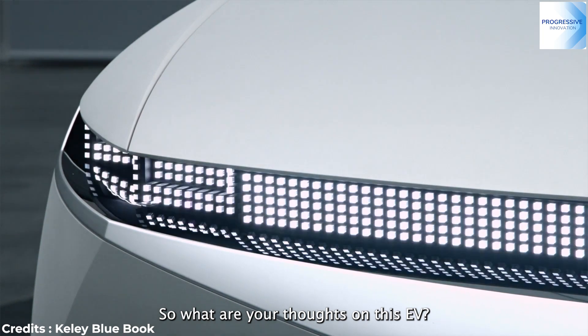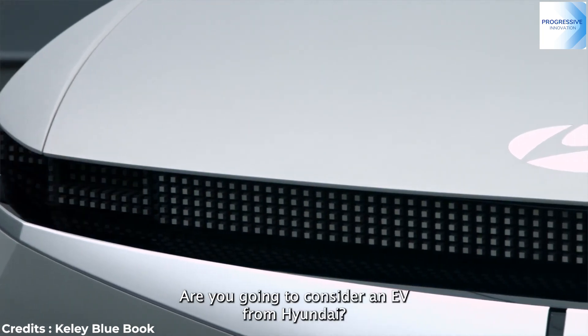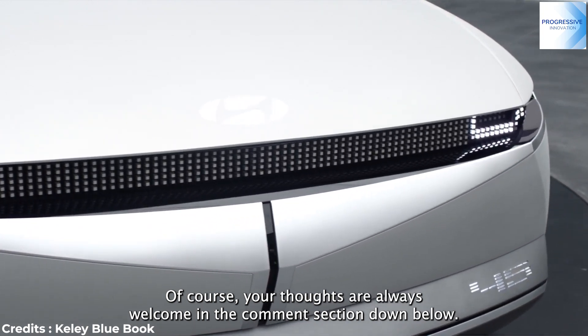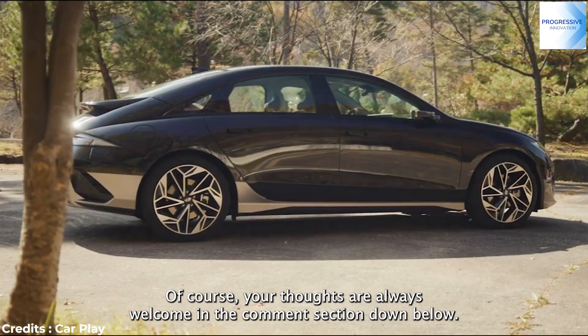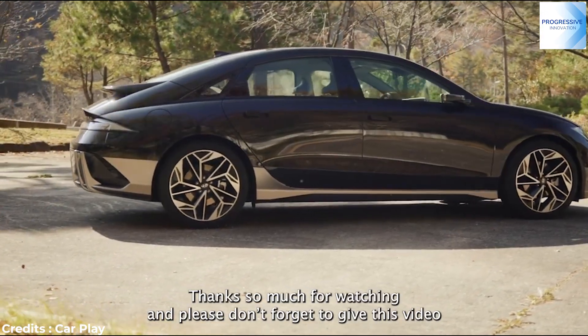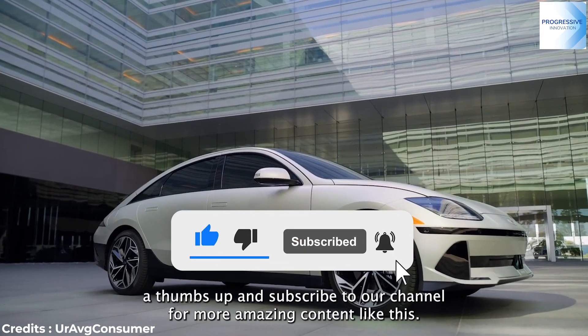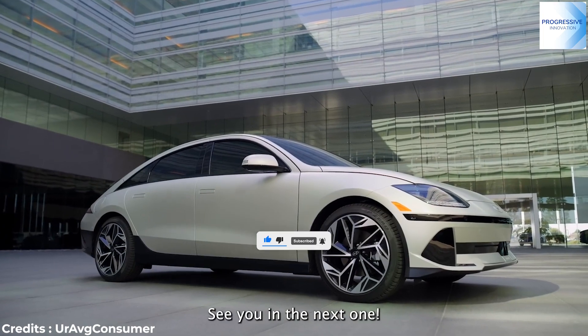So what are your thoughts about this EV? Are you going to consider an EV from Hyundai? Your thoughts are always welcomed in the comments section below. Thanks so much for watching, and please don't forget to give this video a thumbs up and subscribe to our channel for more amazing content like this. See you in the next one.